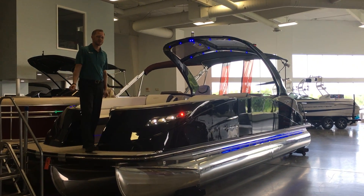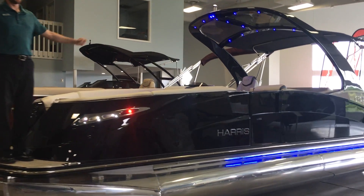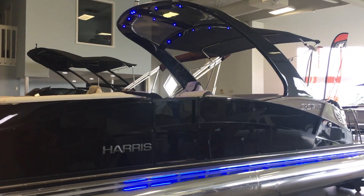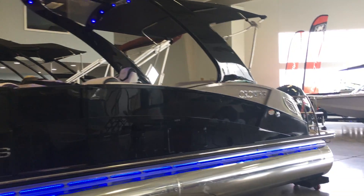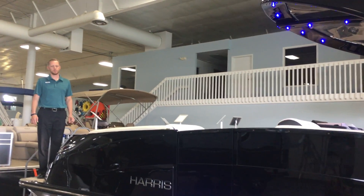Hi, I'm Josh. Welcome to MarineMax of Rogers here in Minnesota. I wanted to go through this beautiful Harris 250 Crown SL single lounger. This is the flagship of our Harris pontoon line.